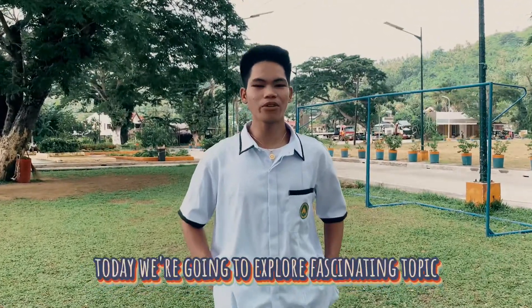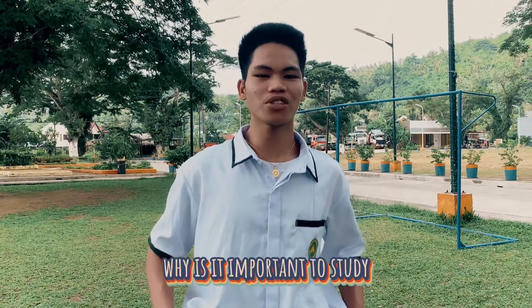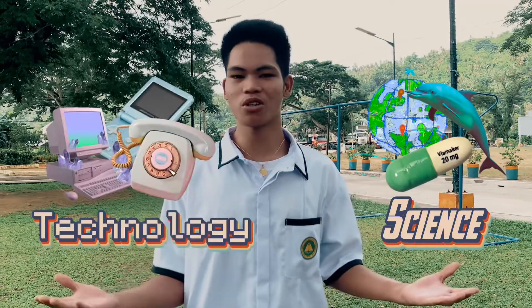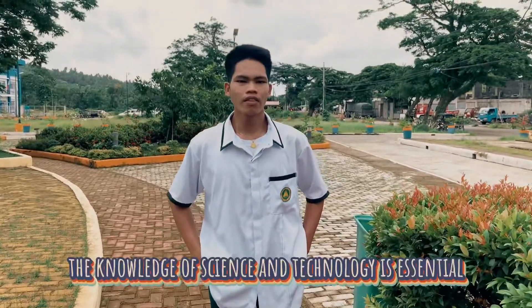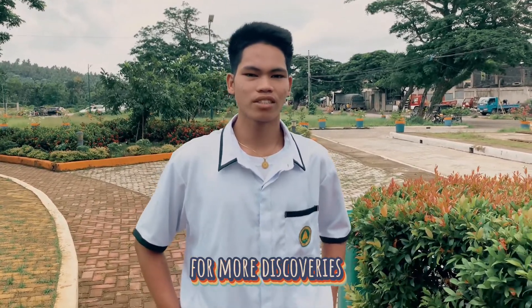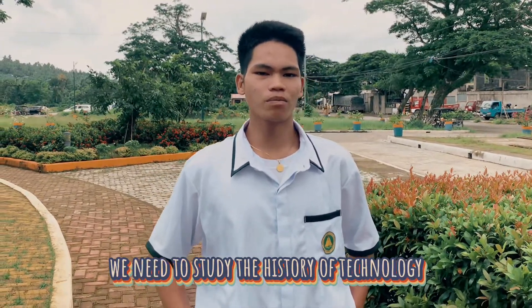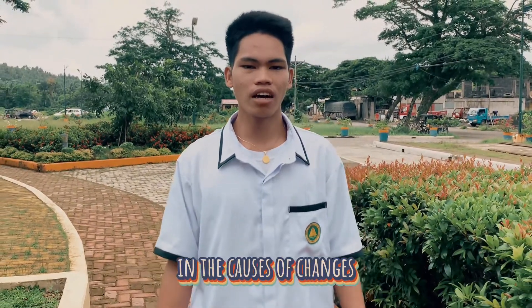Hey everyone, today we're going to explore fascinating topics. Why is it important to study the history of science and technology? Well, let's dive right in. The knowledge of science and technology is essential for more discoveries. We need to study the history of technology to learn and to understand the changes and the causes of changes.